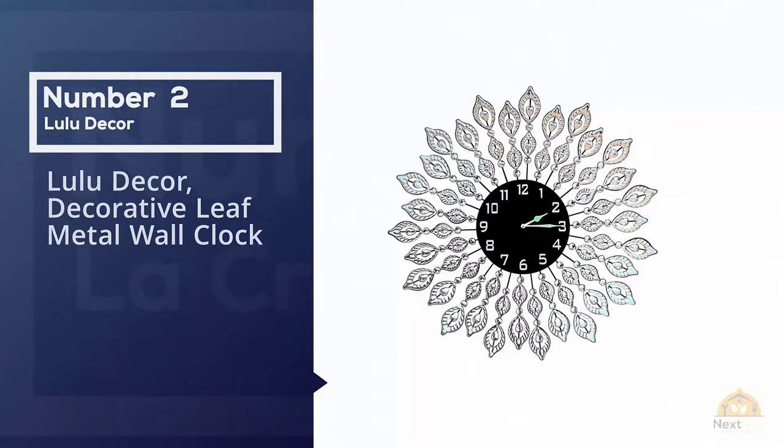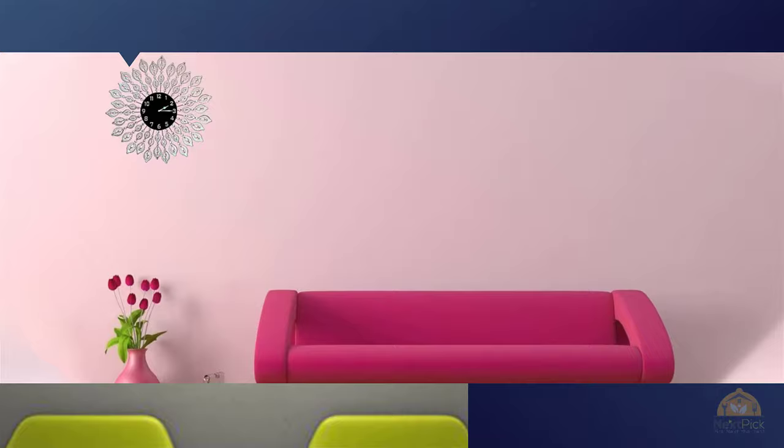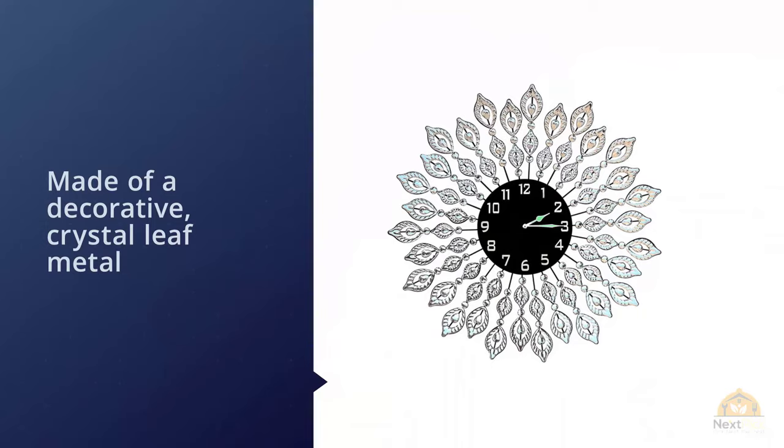Number two: Lulu Decor decorative leaf metal wall clock. Keeping our list going with wall clocks featuring intriguing designs, the Lulu Decor crystal leaf wall clock is truly an item of decor that will bring life to your living space with its elegant features. The wall clock is made of decorative crystal leaf metal and its style is made of Arabic glass.